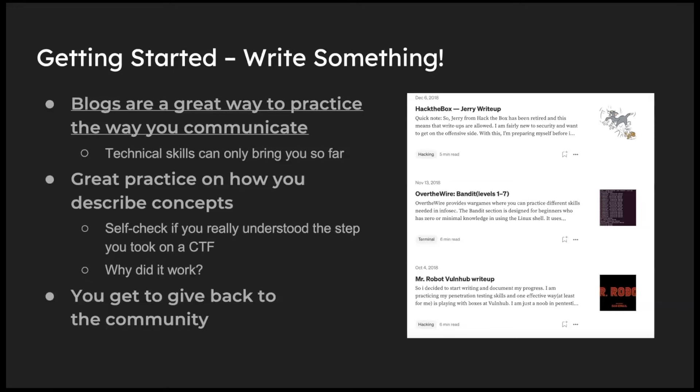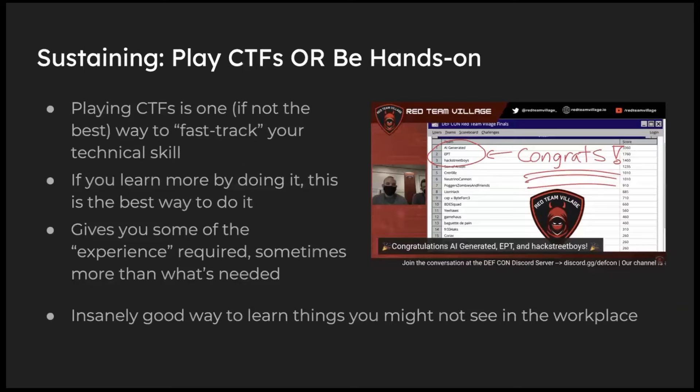Another recommendation: write something. When I started, I wasn't a pen tester and had no way to practice writing, so I started write-ups on Medium. My first post was back in 2018 — it was about a vulnerable machine I hacked for the first time. I didn't care if my writing was bad. My goal was to put myself out there and document my progress. Every time I look back at those posts, I'm very happy with how I was able to progress — not because I'm the smartest person, but because I put in the effort and the community was there to support me.